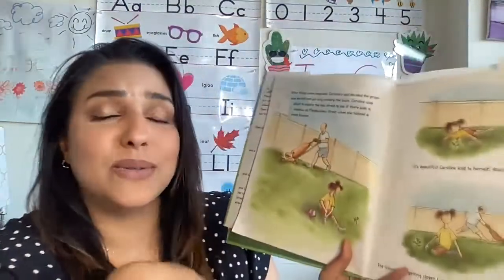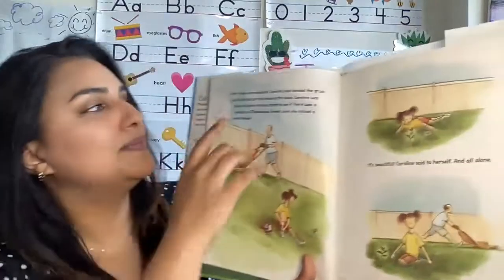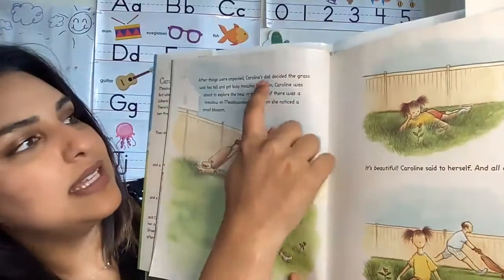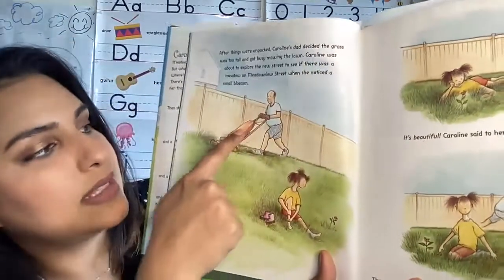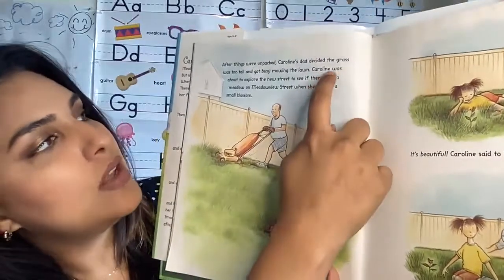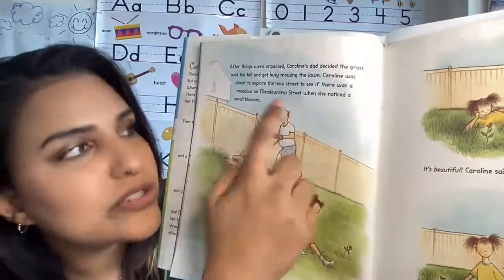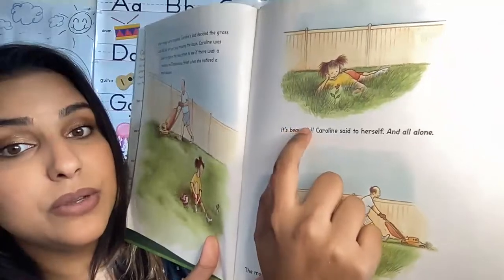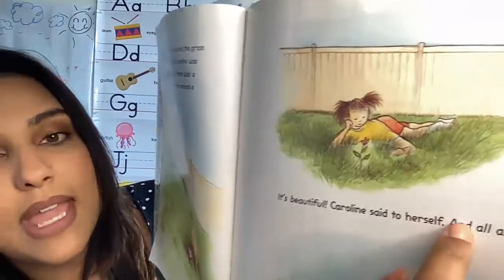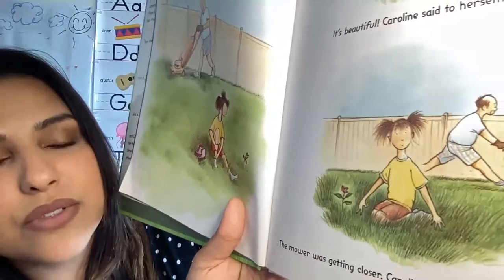So they are moving. Have you ever moved? Moving can maybe be a little fun sometimes, maybe not, but we all have to do it at some point. After things were unpacked, Caroline's dad decided the grass was too tall and got busy mowing the lawn. That's a mower and that cuts the grass. Caroline was about to explore the new street to see if there was a meadow on Meadowview Street when she noticed a small blossom. It's beautiful, Caroline said to herself, and all alone. The mower was getting closer. Caroline thought, I'd better do something quick.